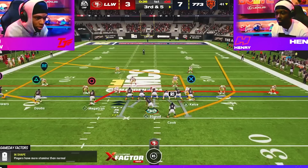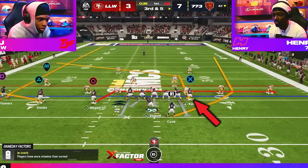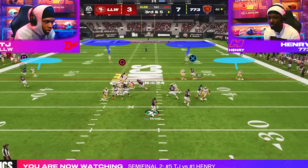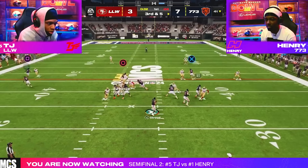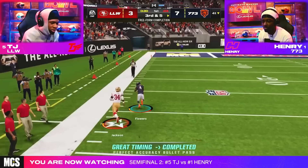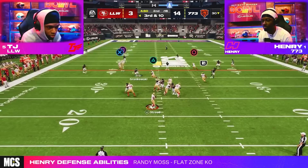The play is tight end in in the formation gun trips tight end offset and his adjustments were to put his outside trips receiver on a fade, put his middle trips receiver on a flat route, and put his tight end on a post — but you could leave him on the deep in route if you don't have hot route master. After the snap, Henry instantly recognizes TJ is in a cover 2 shell based on the slow drop back of the outside cornerback and both safeties. Immediately knowing that one of the weakest points of any cover 2 shell is along the sidelines, Henry rifles the ball out to his receiver on the fade with a freeform pass to the outside. TJ's safety had no chance and Henry's receiver had nothing but green grass in front of him as he sprinted to the end zone to take a 14-3 lead.